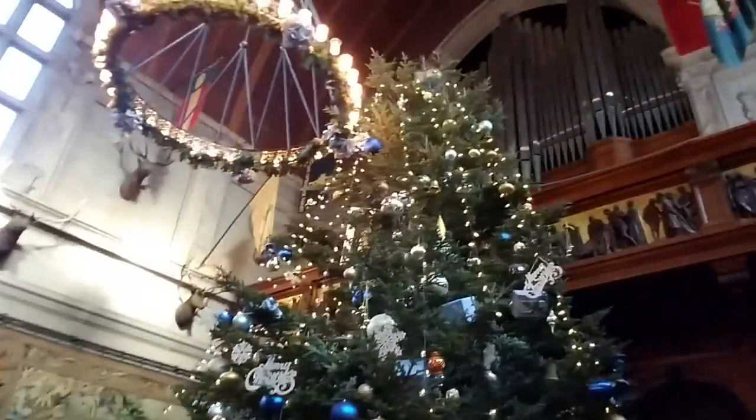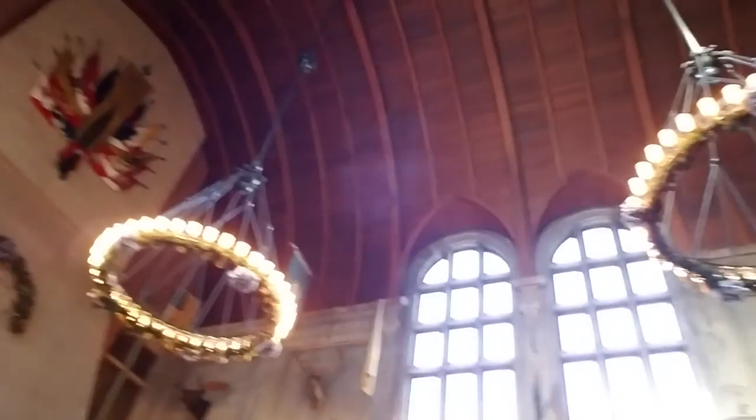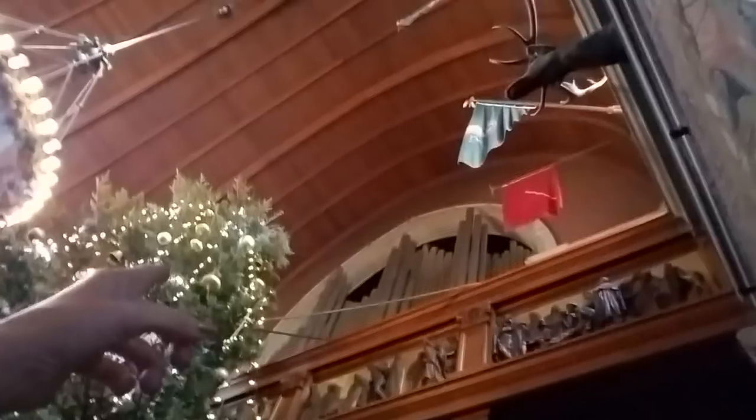Look at these big lights. Look at how high up the ceiling goes — it's incredible. Can you imagine trying to get this Christmas tree in here? It's unbelievable. Look how big those ornaments are — the ornaments are enormous. Look at the woodwork up there. There's actually a pipe organ — I don't know if you can see it, but those are the pipes up there for the pipe organ, way up there.